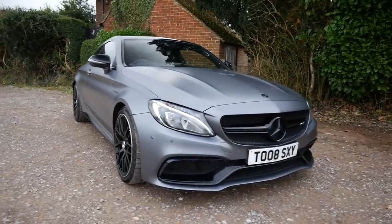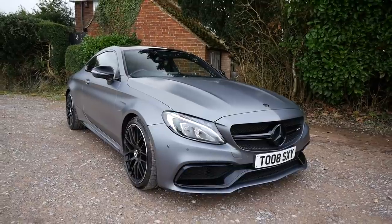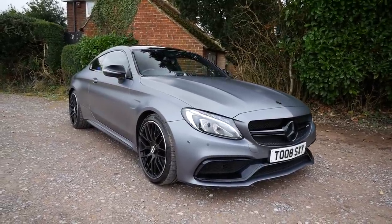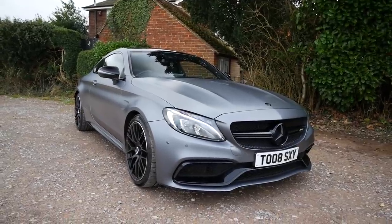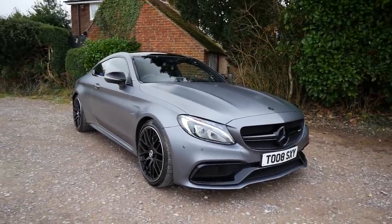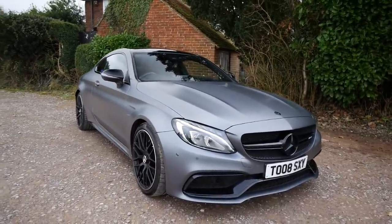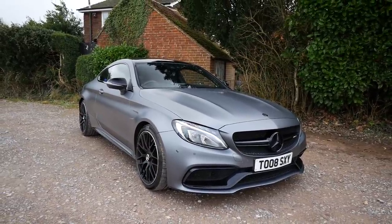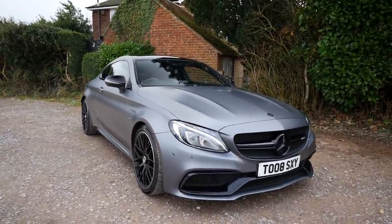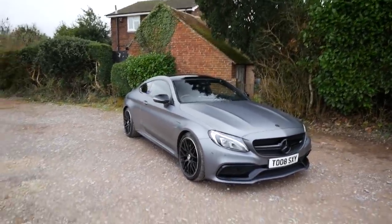So here we are — C63 back on the channel. It's been a while since I've had one; I think the last one was my friend Ben's, who was also running around 600 brake. Just to give a little bit of info: this is of course the bi-turbo V8 — we've said goodbye to the naturally aspirated V8 from the previous generation. Stock it's about 470 brake, but this one is running significantly more and does around 4 seconds to 60. Anyway, let's introduce Sandra.